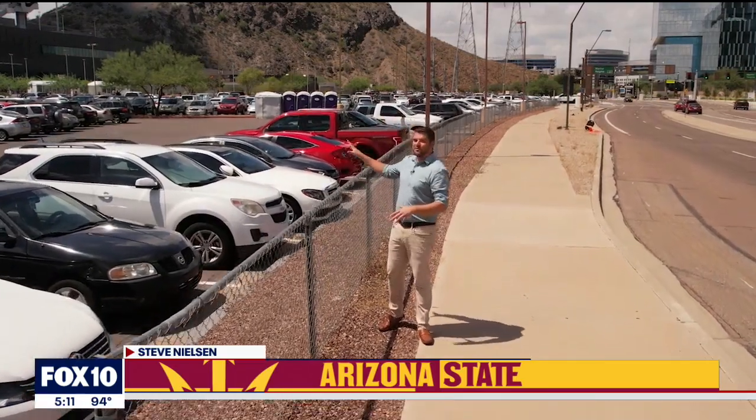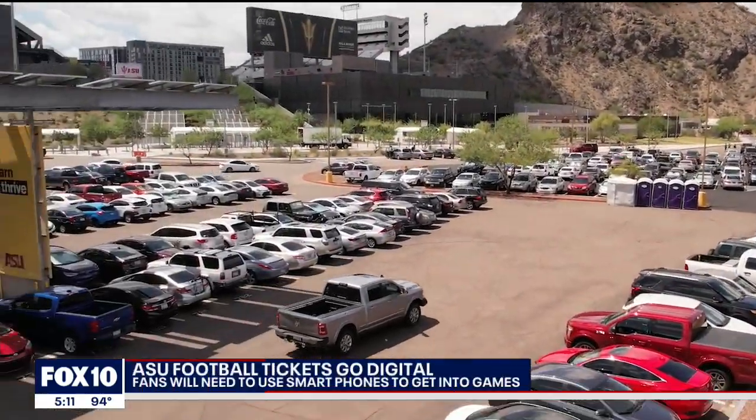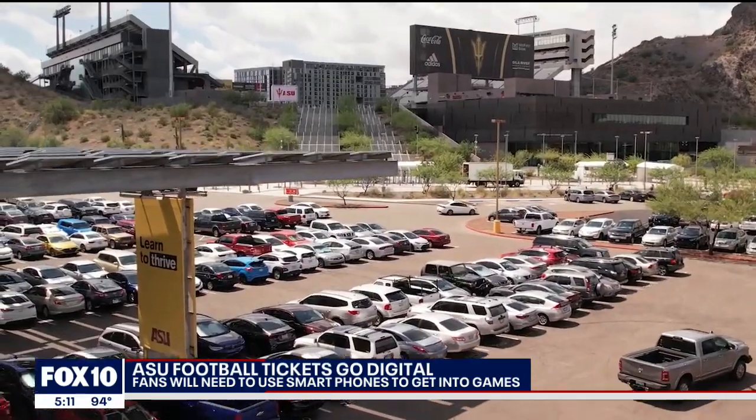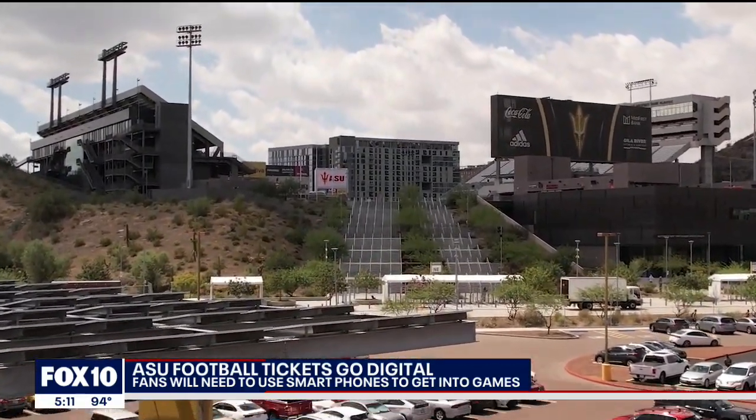From where I'm standing, we're pretty far away from Sun Devil Stadium. Not even sure Jaden Daniels could hit us with the ball from here. But to make sure the lines on game day don't get this long all the way out to here, there are a few things you need to know.